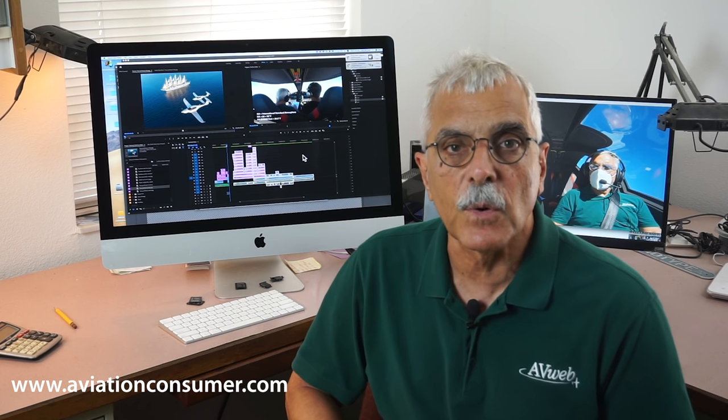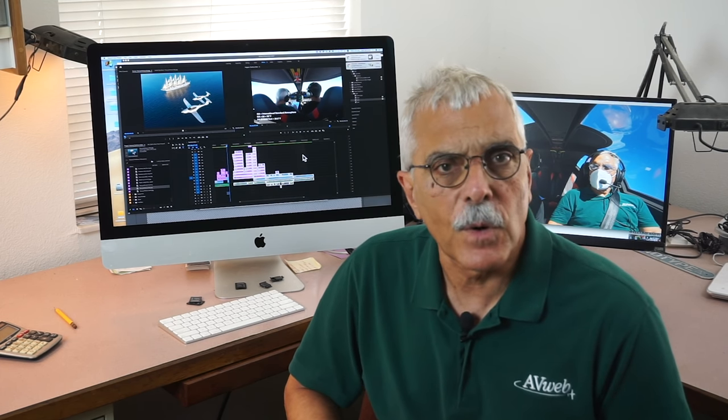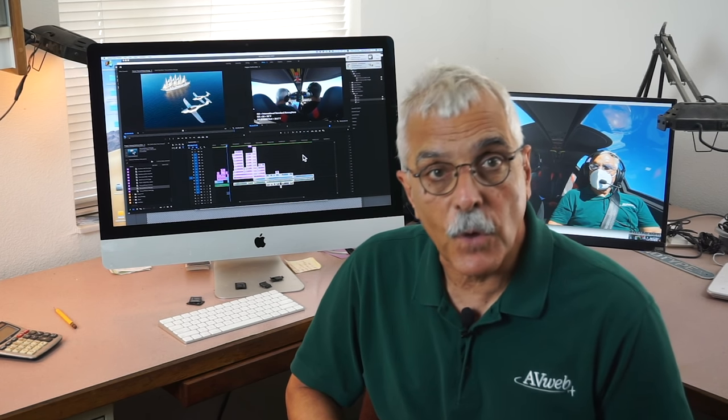But don't take my word for it — you can find a full review of the Panthera in the November 2020 issue of Aviation Consumer Magazine. Well, I wrote the article, so I guess you will have to take my word for it. But hey, cheer up — 2020 is almost over.